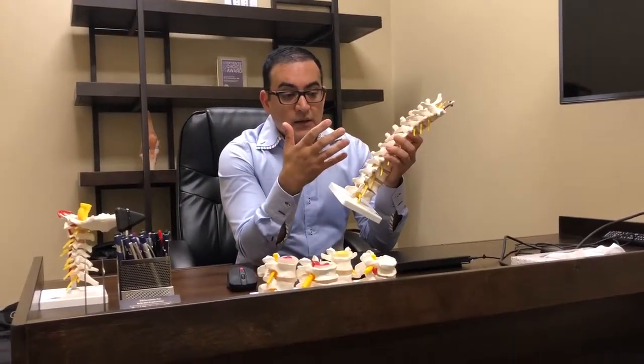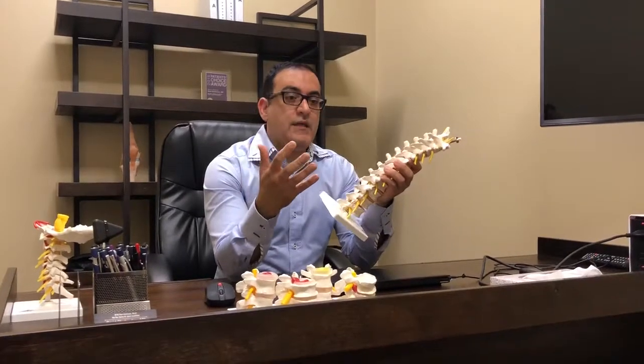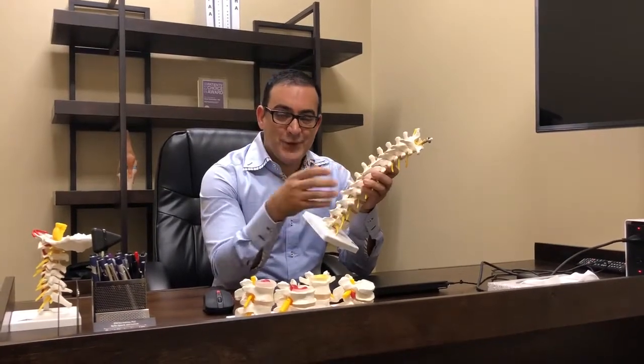And like all other conditions, our job here at Nortex is to try to narrow down the diagnosis, make the accurate diagnosis — and that is vital to build up a treatment plan that is the right one for you. Thank you so much for watching this.